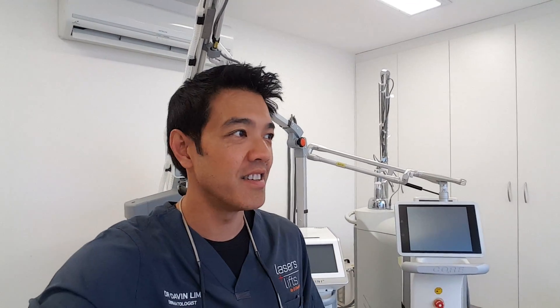Hi there, guys. I'm Dr. Daffelden, board-certified laser dermatologist. Today's topic will be talking about acne scarring and the real-life experience from patients. This is real-life acne scar revision processes.